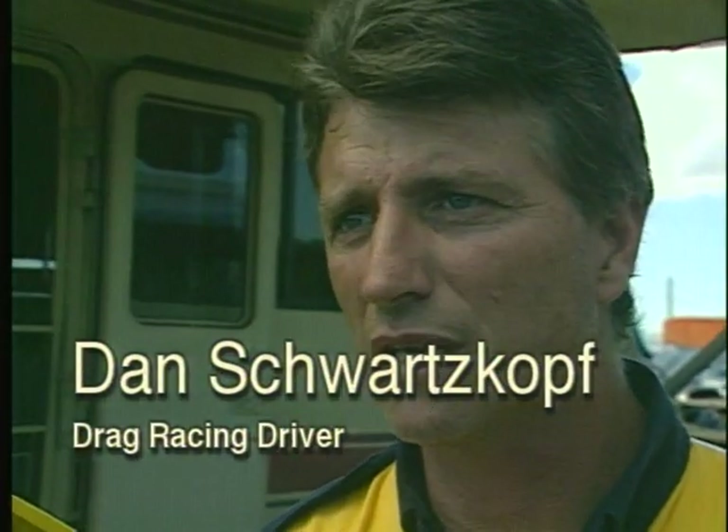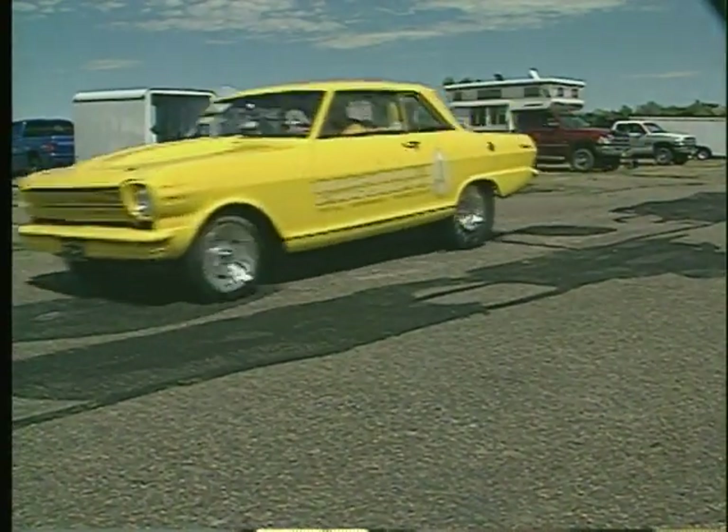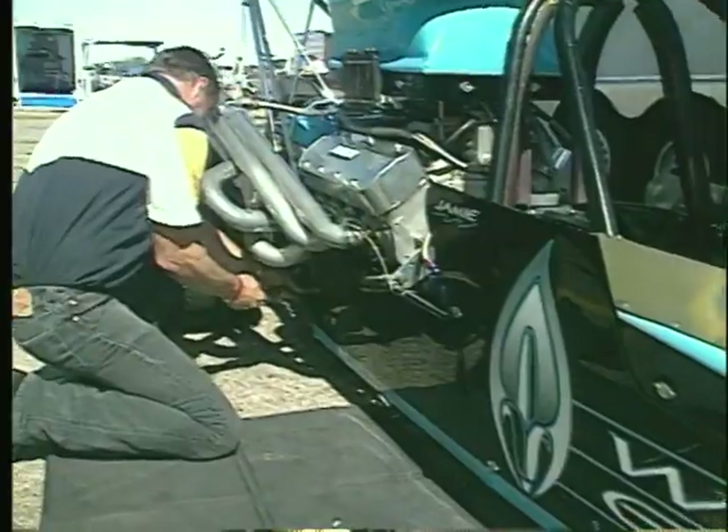We keep everything — reaction times, 60-foot times. We look at our time slips. We record everything into a book. We calculate it back into what we call an ET predictor. And you put in what the barometric pressure is, what the temperature is, what the humidity is. Then there's a mathematical formula that goes into a program, and it tells you exactly what the car's going to run without the wind factor.